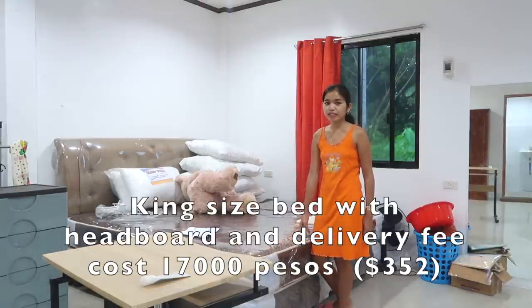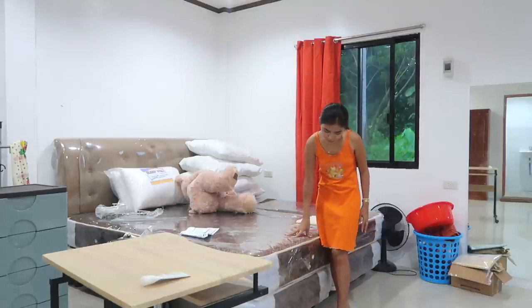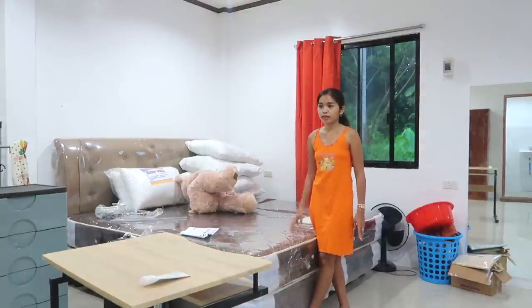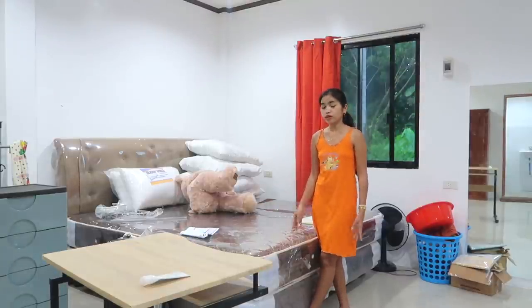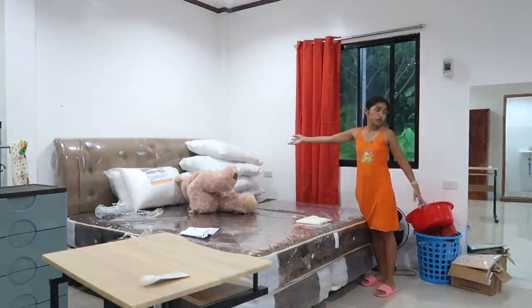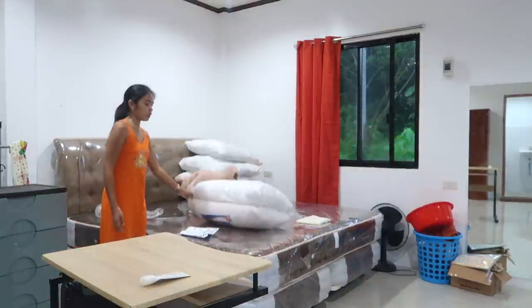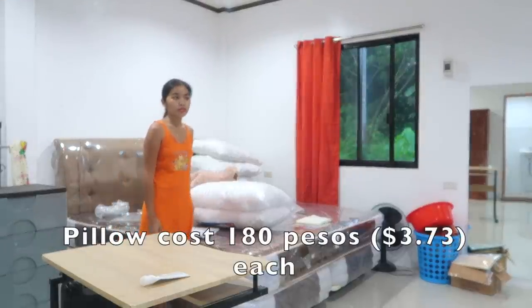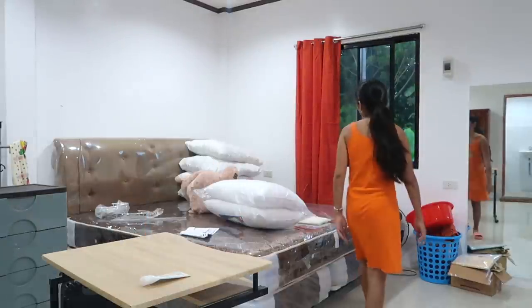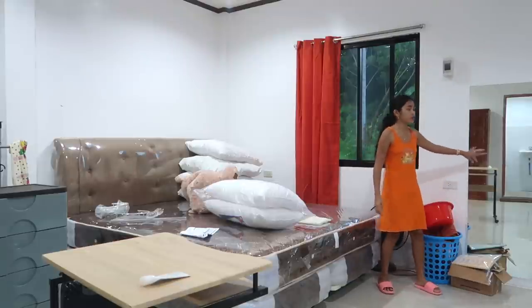I have a very, very big bed. Cost me 17,000 including the headboard. The bed alone is 30,000 — wait, the headboard is about 3,000 plus, that's why it's 17,000. Also the delivery is 280 pesos. And also this pillow includes in the sofa — four pillows for the sofa, two pillows, cost me 180 for each.